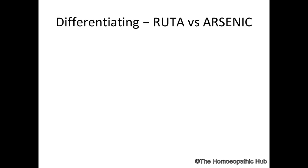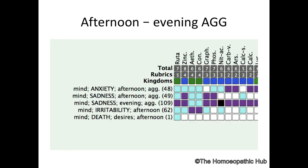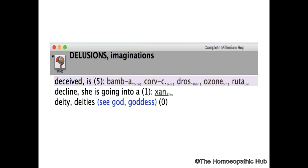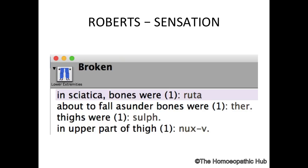Differentiating Ruta from Arsenic: Arsenic needs company, while Ruta has aversion to company. Ruta has strong afternoon and evening aggravation, while Arsenic aggravates at night. Ruta also has a strong delusion of being deceived, fooled, cheated, and betrayed — similar to Drosera. Another important theme is the feeling of being encircled tightly, as if something is around them, suffocated.